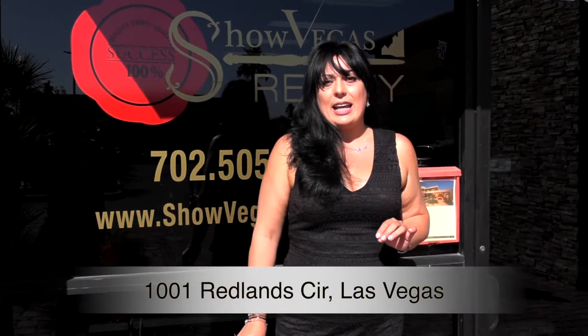Hi, my name is Inesa. I'm an owner broker at Show Vegas Realty and I would like to invite you to my mega open house at 1001 Redland Circle.